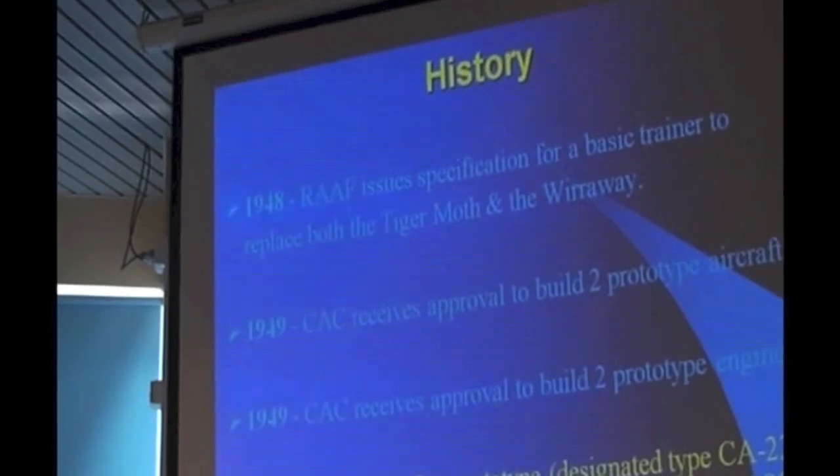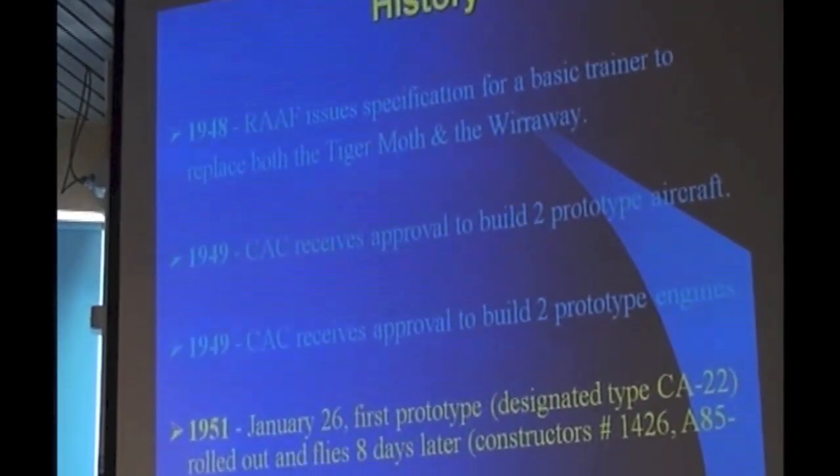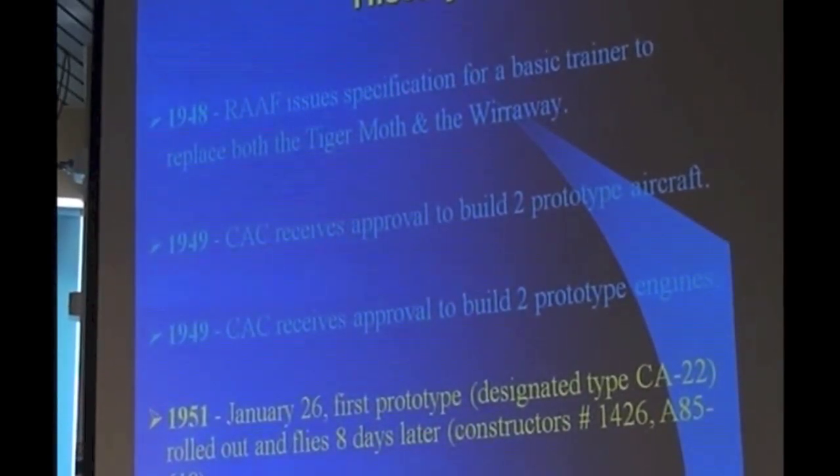They were also given approval to build two prototype engines. On January 26, 1951, some two years later, the first prototype was ready to roll out and fly. It was designated type CA-22, whereas the production model was subsequently designated CA-23. It was also given the constructor's number of 1426. CAC used to number each aircraft it made, with number one being a Wirraway, through to 1426, the first Winjeel.